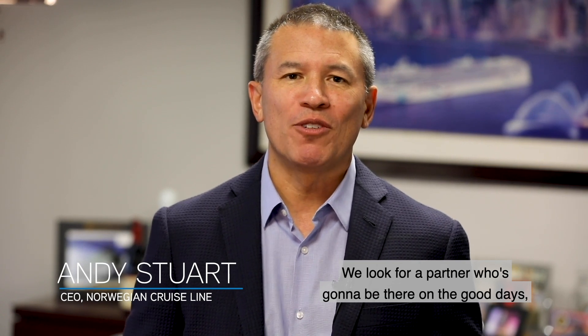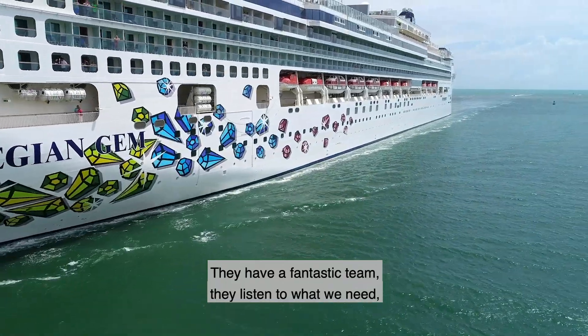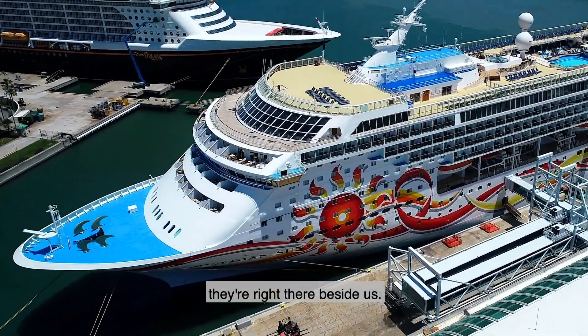Our expectations are all about partnership. We look for a partner who's going to be there on the good days, on the rainy days, and on the days where you're throwing a curveball — and Port Canaveral is all of those things. They have a fantastic team; they listen to what we need, and when we need something to happen on the day, they're right there beside us.